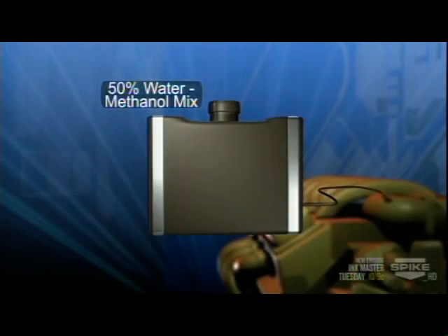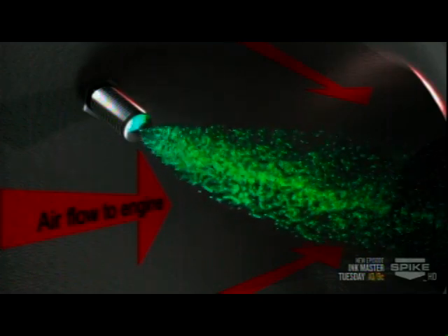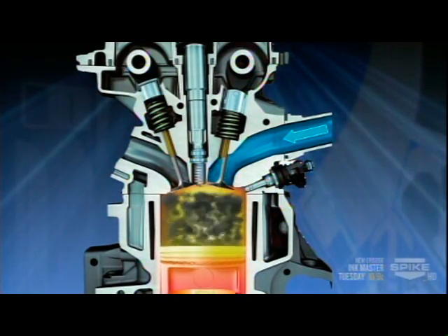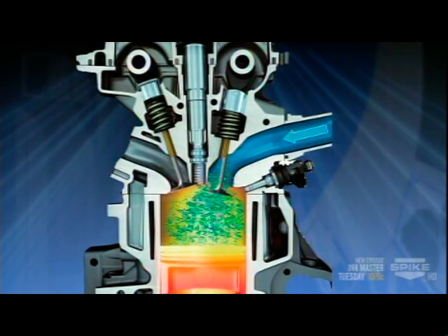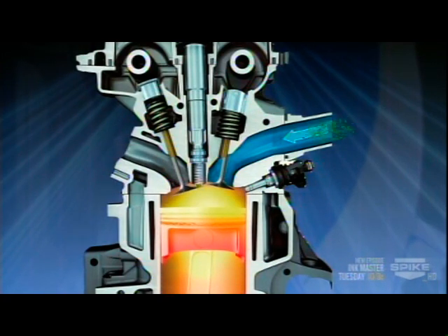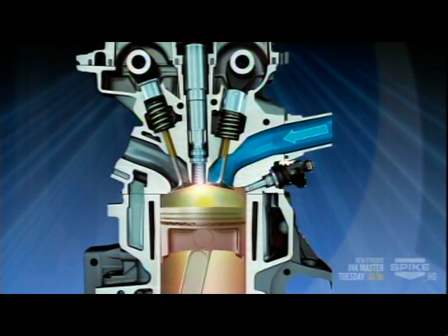Here's basically how water-meth injection works: a 50/50 mix is sprayed through a nozzle just before air enters the engine. As the tiny droplets go from liquid to gas in the combustion chamber, they absorb heat, slow the flame front, and prevent detonation much the way high-octane fuel does — so the octane rating is effectively increased 20 to 25 percent. A cooler, denser charge also means more complete combustion. With controlled water-meth injection, more timing and boost can be added for more power.